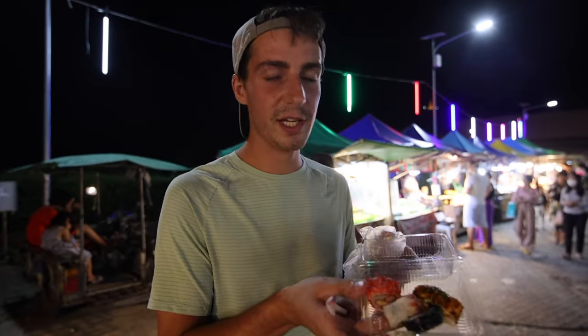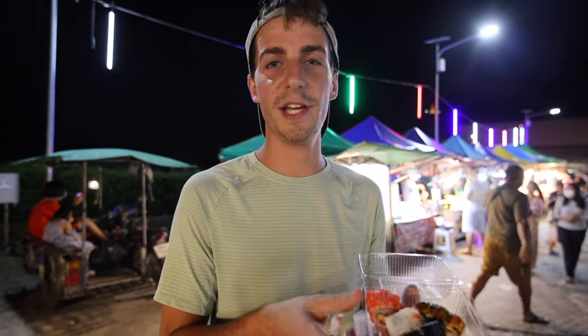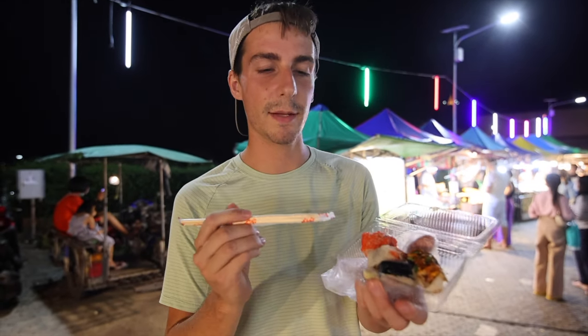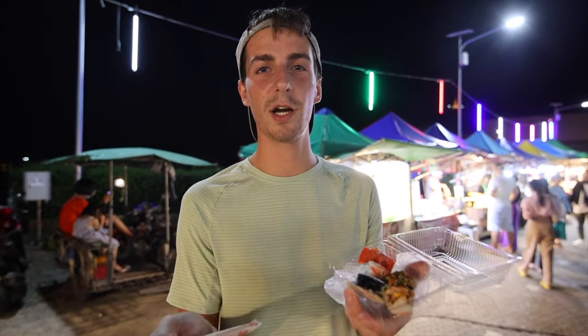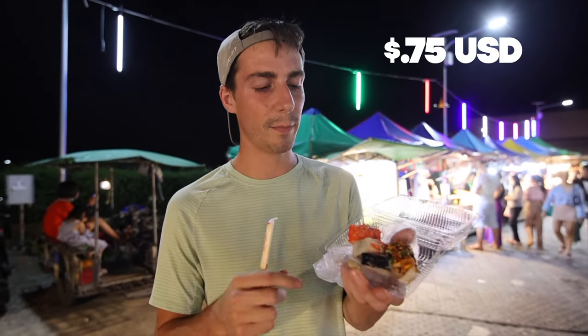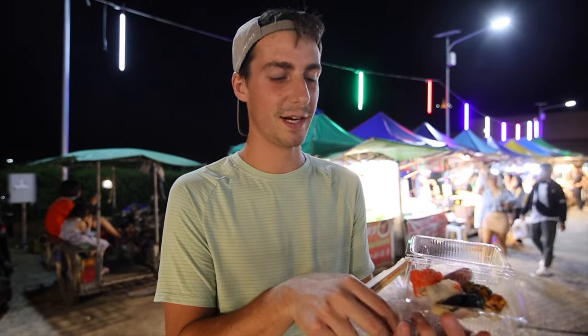My next item is sushi. I absolutely love the sushi at all of the night markets in Thailand. It's so cheap — five baht per piece for the basic stuff and ten baht a piece for the more special sushi. So 25 baht for four pieces. You can never find that price in America.